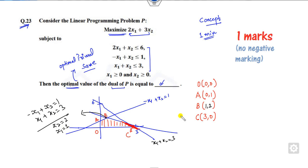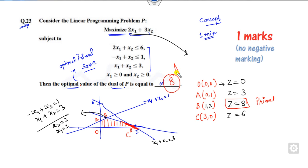Now evaluating the objective function z equals 2x1 plus (the second term) at each vertex: at O the value is 0, at A it is 3, at B it is 8, and at C it is 6. The maximum value is 8. Since the primal optimal solution is 8, and the dual optimal value equals the primal optimal value, the answer to question 23 is 8. No need to solve the dual at all — just solve the primal graphically.